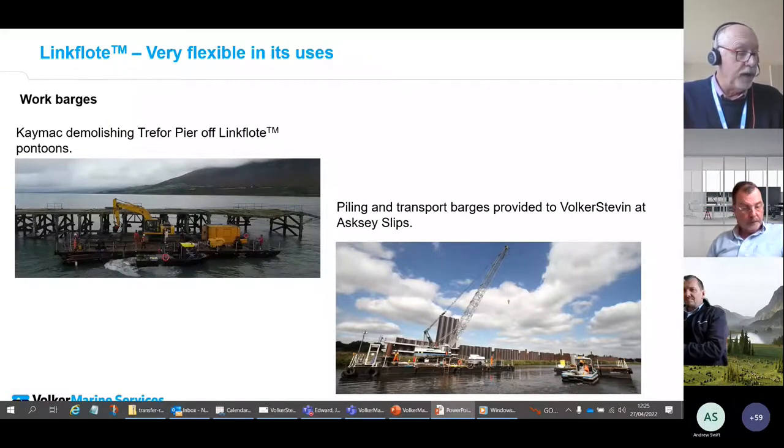We can see a piling barge delivered to Volca Steven for piling operations at Askrigg. We have standard layouts for supporting cranes and excavators up to 100-ton capacity. These standard layouts can be tweaked to suit specific site and load conditions in consultation with our naval architects, and detailed ballasting plans need to be produced if we go narrower or longer than the standard layouts.